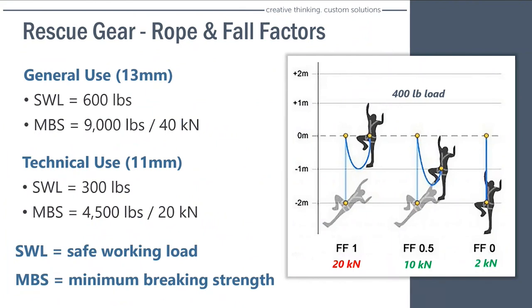Usually the first things you're putting on the anchor are carabiner and rope. We want to draw the distinction between two types of rope: general use and technical use. General use rope is designed to hold essentially two people, whereas technical use rope is only designed to hold one person. This comes down to the safe working load rating and minimum breaking strength — safe working load multiplied by a 15-to-1 safety factor. If you have a 400-pound load on a rope and sustain a significant enough fall, you can generate enough force to snap a technical use rope. This doesn't have to be a 50 or 100 foot fall — it can just be a fall from your anchor point to the length of rope that's dangling. We would always recommend general use rope for rescue purposes.